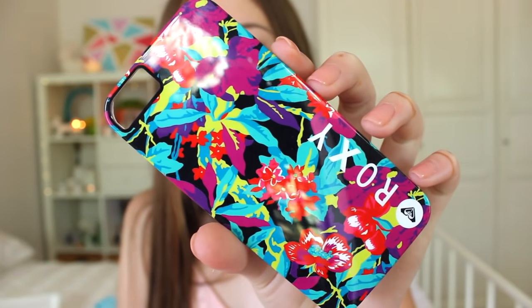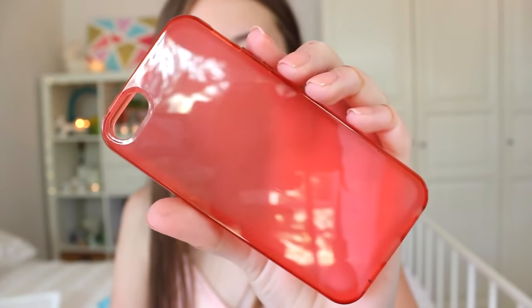Then I have this Roxy case and I got it from Officeworks. It was only $5 — it just has a bunch of colours on it, says Roxy, and has clear sides and a black inside. Then I have this pink clear case which is from Totally — the iPhone case brand. I'll link their website down below if you'd like to check this case out.